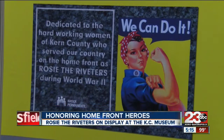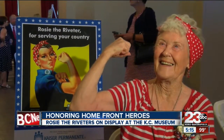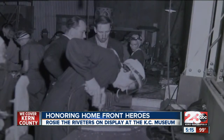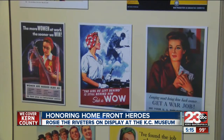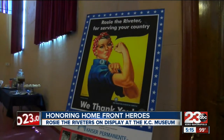This iconic picture comes to life, honoring the home front heroes of World War II. "I riveted in the south on B-17." The impact of hundreds of Kern County women who went to work during World War II comes to life as a special display honoring Rosie the Riveters, unveiled at the museum.